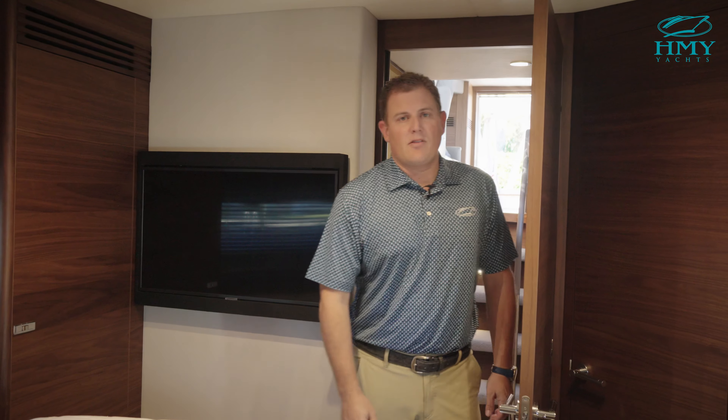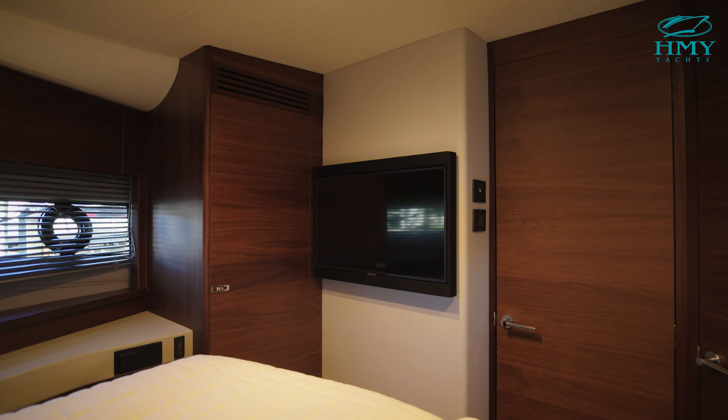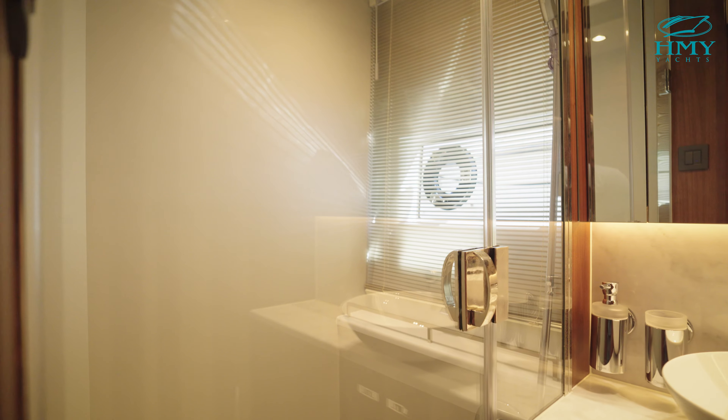The VIP stateroom offers a full-size bed that converts into twins depending on your use, large hanging storage, an entertainment center, and ensuite access to your head. This is a full-size head with a large stall shower and can also be accessed as a day head.